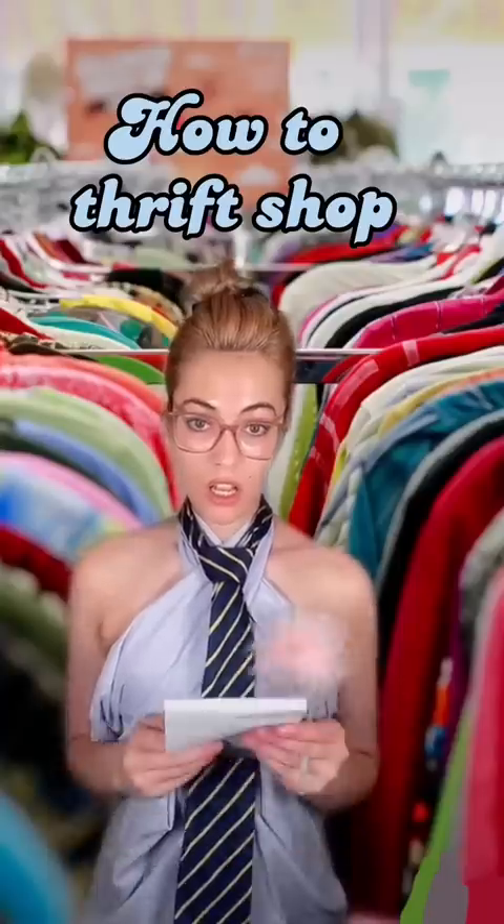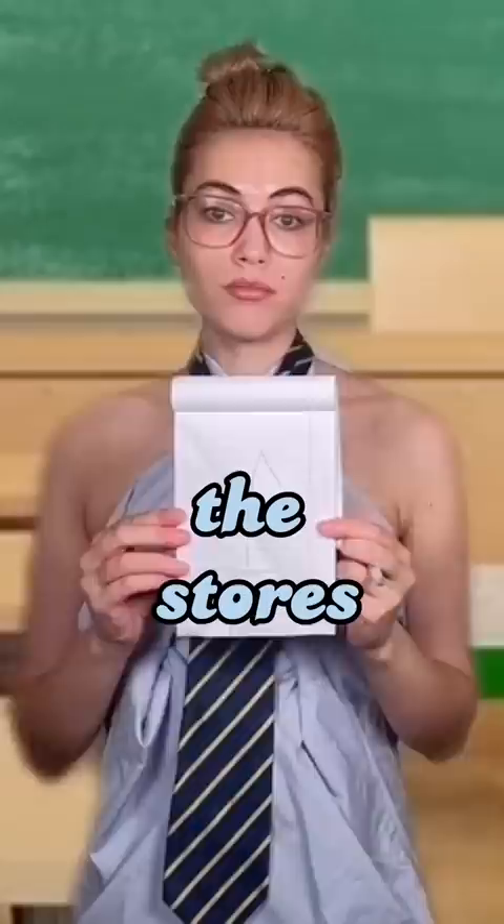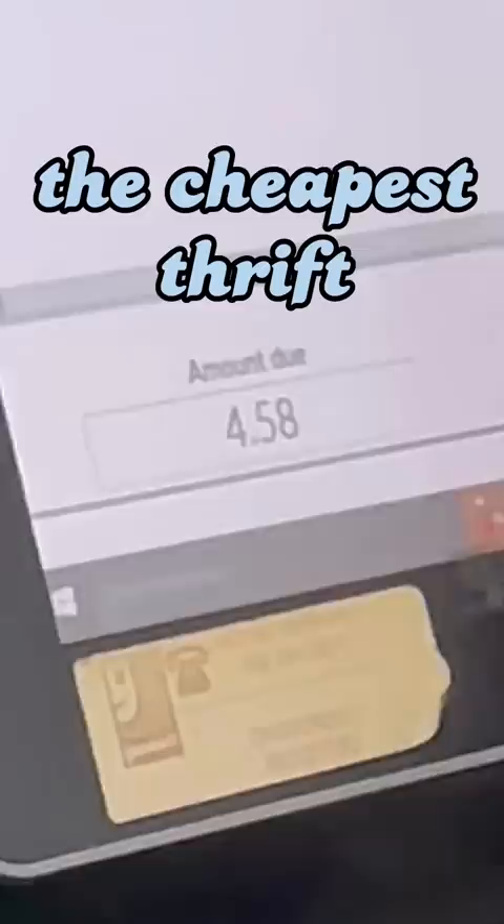How to thrift shop from a shopaholic who isn't totally broke. Step one: the stores. The bins is the most difficult and not for a beginner — nothing is curated or hung up. This is the cheapest second-hand store, but you'll also have to sift through lots of junk, and you're less likely — but not impossible — to find luxury brands.